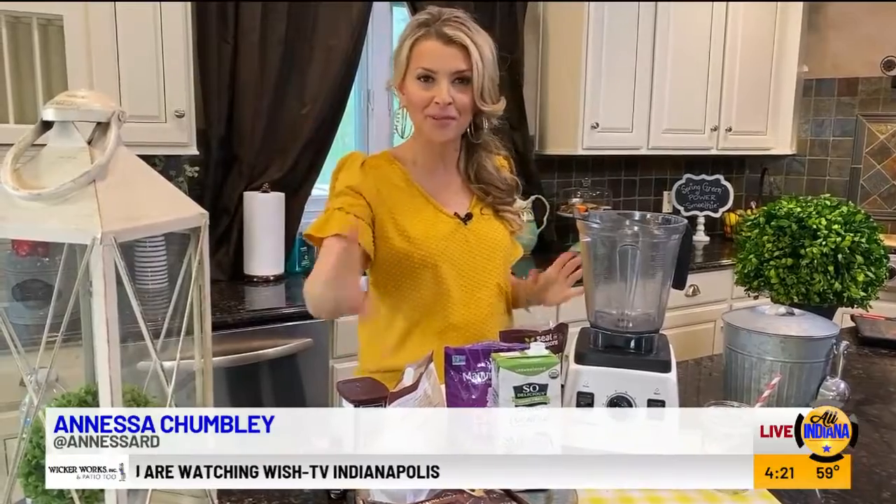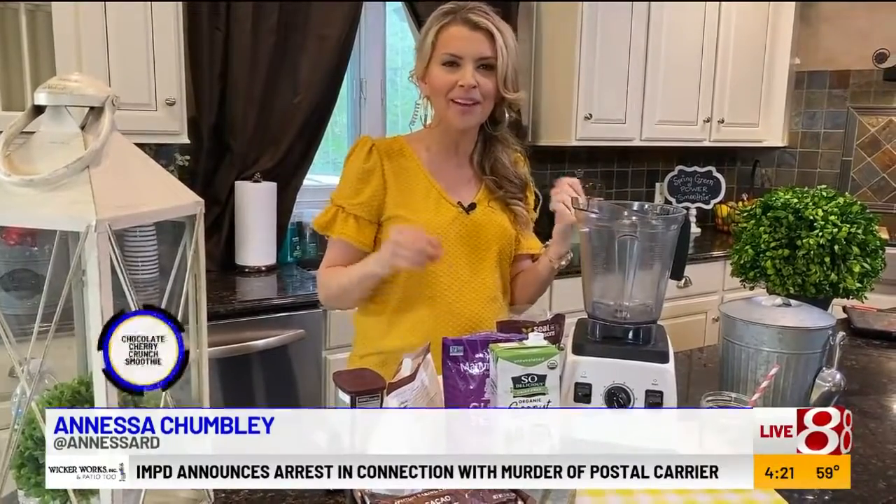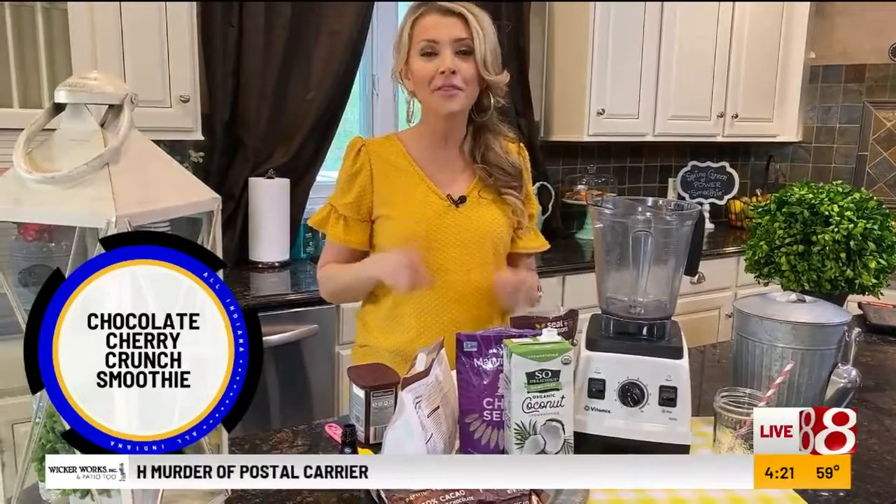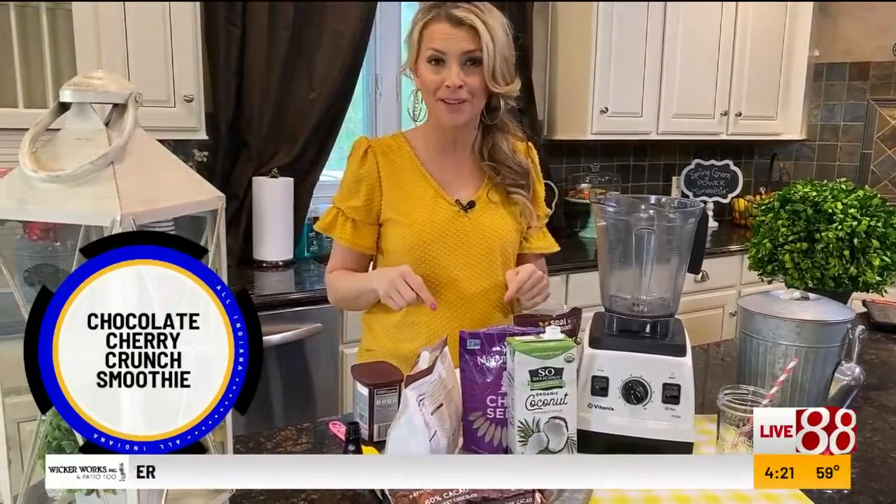Welcome back everybody! Here's another recipe from my kitchen to yours. I've made this week smoothie week. Last time I think we did a spring green power smoothie — it might have freaked some of you out to see spinach and avocado added to a smoothie. If you're that person, I'm hoping you like today's better.